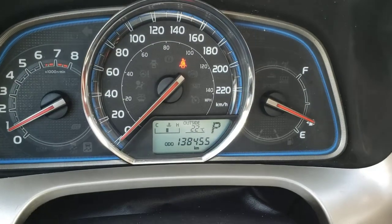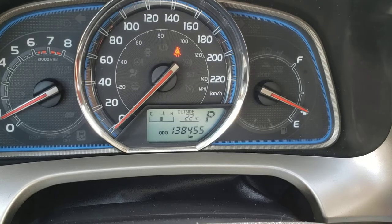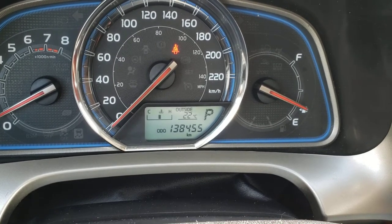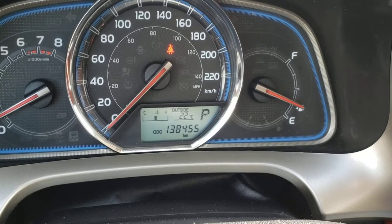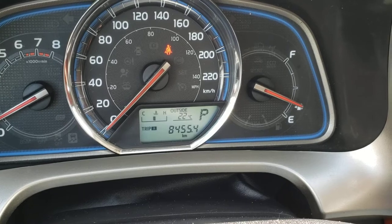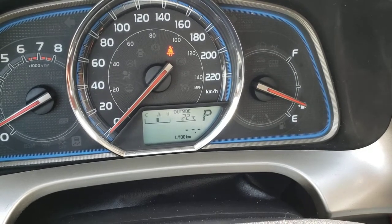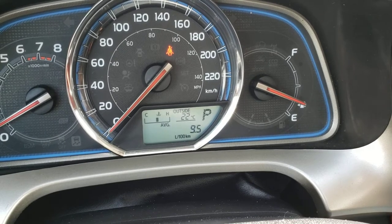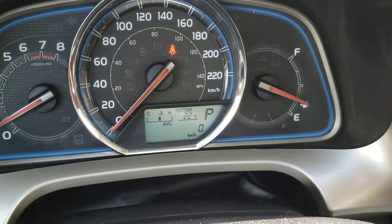Taking a look up at that display, you've got the nice little digital temperature gauge as well as your exterior temperature. You've also got the gear the vehicle is in as well as your odometer — you can see that this vehicle currently has 138,455 kilometers on it. You can cycle through with that display button to check your two different trips as well as your current fuel consumption, average fuel consumption, your range, and your average and current speed.